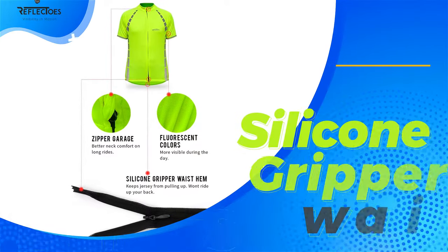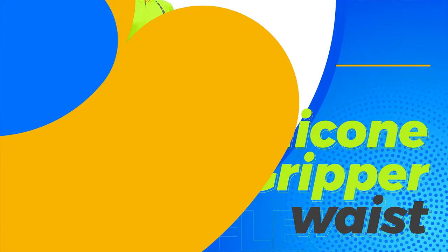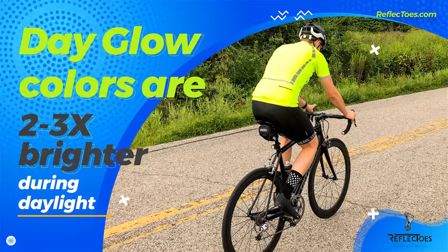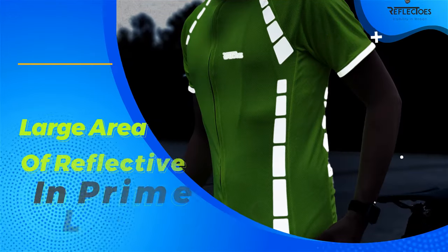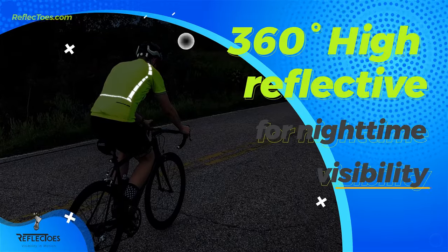Reflecto's Hi-Viz cycling jerseys are designed with a silicone gripper waist hem to prevent the jersey from riding up your back. The jersey's fluorescent glow colors are two to three times brighter during the day for high daytime visibility. It comes with a large number of reflective patches dispersed throughout prime areas for 360-degree, highly reflective nighttime visibility.